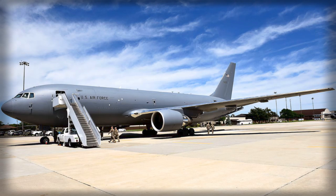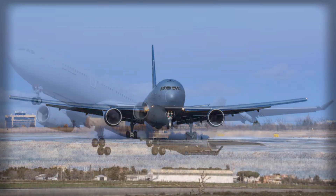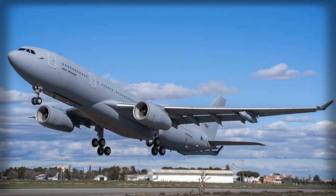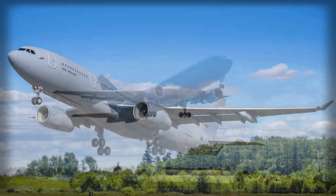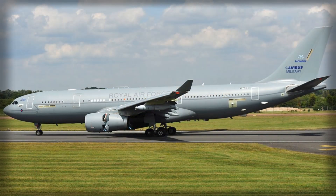Survivability remains a core concern for NGAS requirements, which envision operations in more hazardous airspaces in the 2030s. Embraer positions the KC-390 as a baseline platform capable of integrating additional sensors, low-observable features, and advanced self-protection systems. The company emphasizes that a US assembly line would allow seamless integration of American radios, cryptographic systems, electronic warfare suites, and mission-specific equipment, ensuring the aircraft can meet future US operational standards.